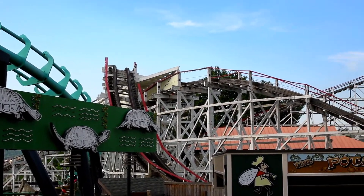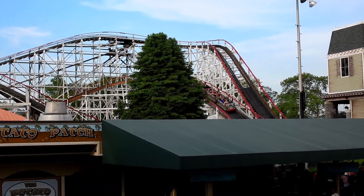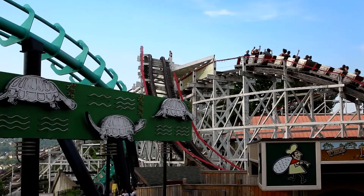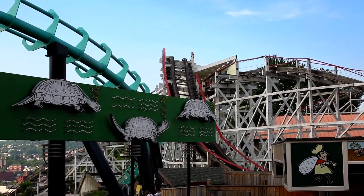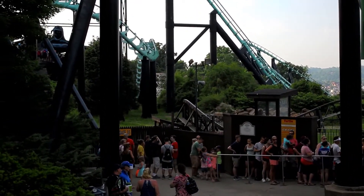Smoothness: This is an old wooden coaster, so it's not going to be butter smooth. But for its age, I'm surprised how smooth it actually is. Just riding it a couple days ago, I thought it was running great. The turns were fun, the drops were relatively smooth. So yeah, a score of 7 sounds satisfactory.